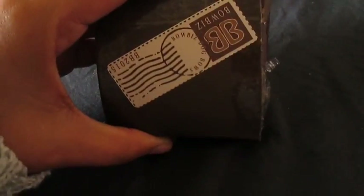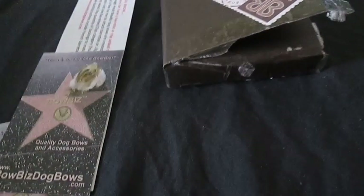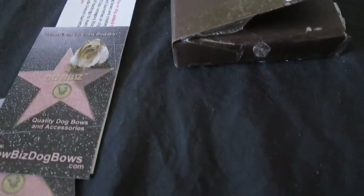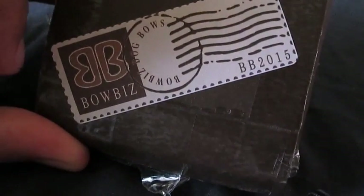This little cute box — I already cut the edges open. They're really taped good, but I just cut it because I'm holding the camera with one hand. My tripod broke the other day. So it's two little boxes and then they send you a receipt, a little note, and their business card from Bow Biz Dog Bows. That's how it looks — it's real cute. That's my Yorkies. And it has a Bow Biz Dog Bows stamp on the little box.